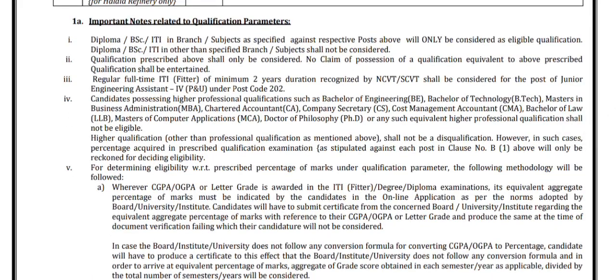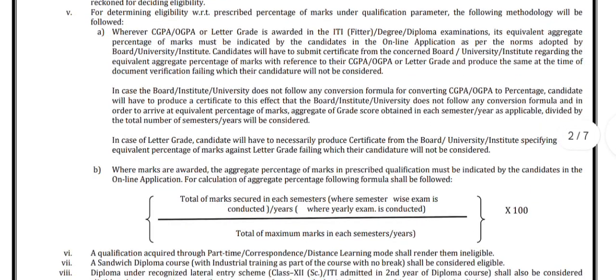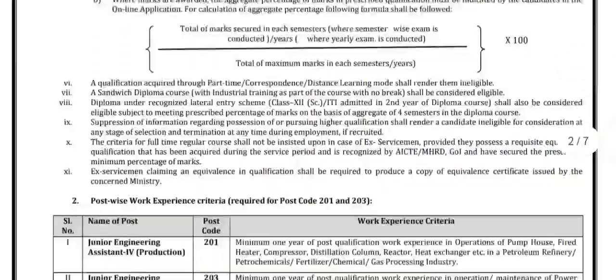Here in this part, important notes related to the qualification parameters are given. Please go through the notification. I will give the link of the notification in the description box.